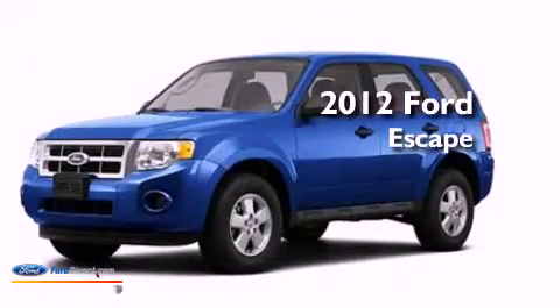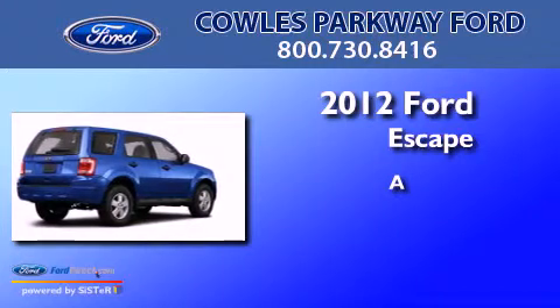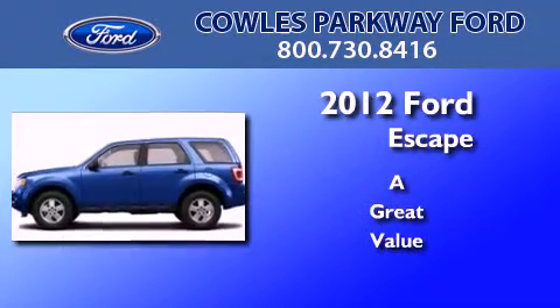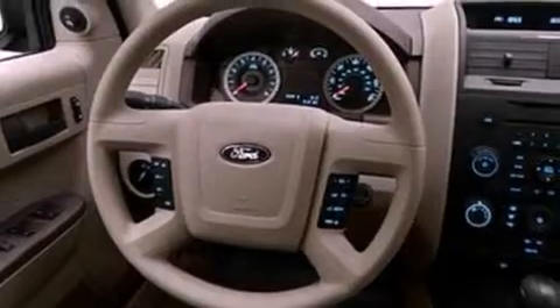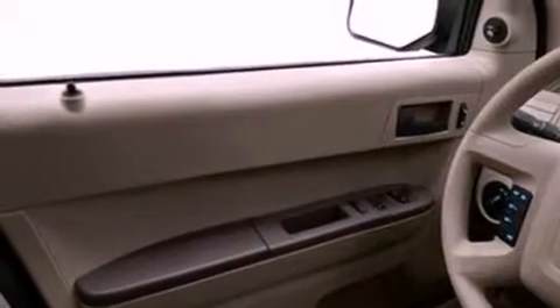This is a brand new 2012 Ford Escape. Its top features include a multi-link rear suspension, a low tire pressure indicator, traction control and stability control systems, aluminum wheels, and many other features.